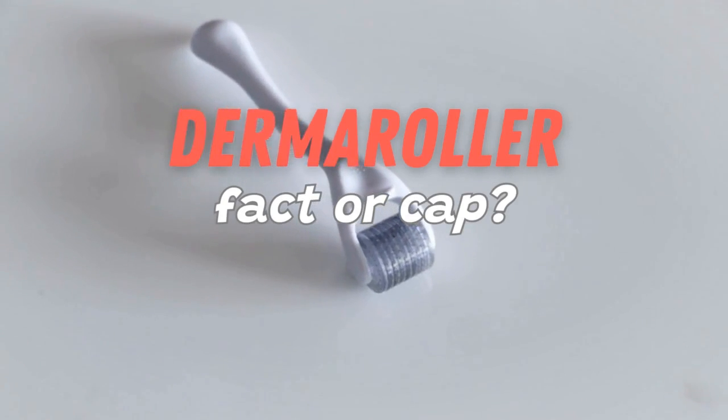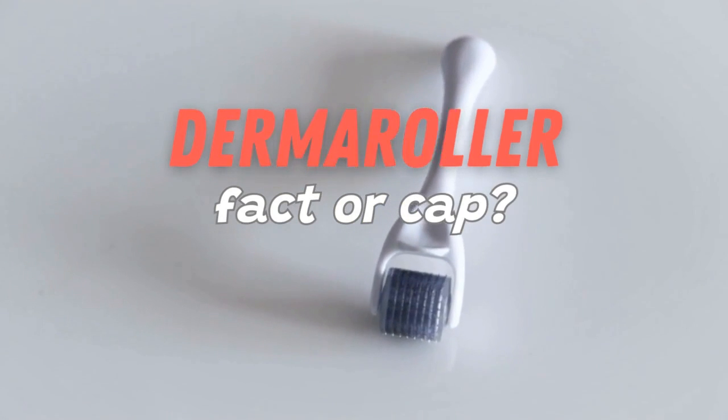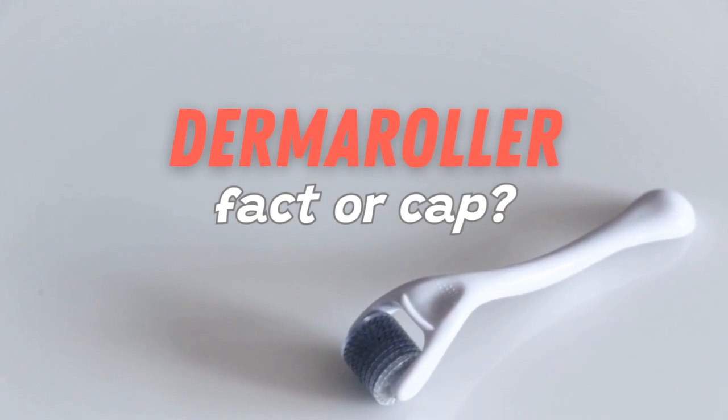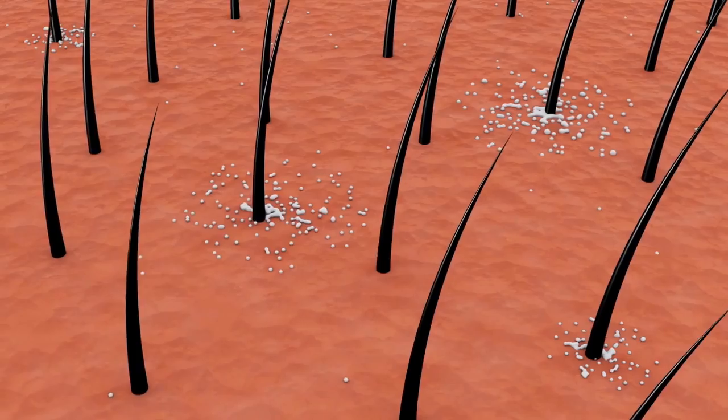Welcome to this new video. Today we are going to talk about a much-discussed topic in the area of hair loss. We will talk about the famous dermaroller, we will see together if it really works, and at the end of the video we will also analyze together a scientific study done about it. Let's see it together.